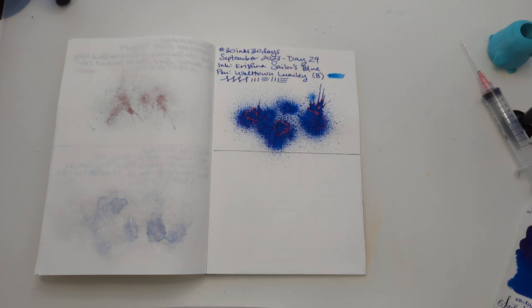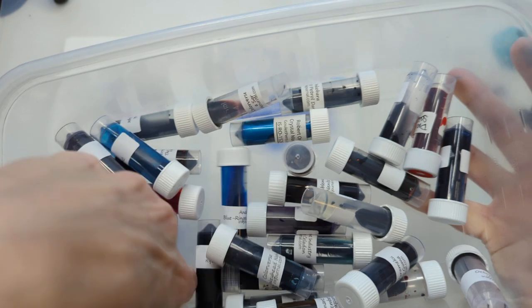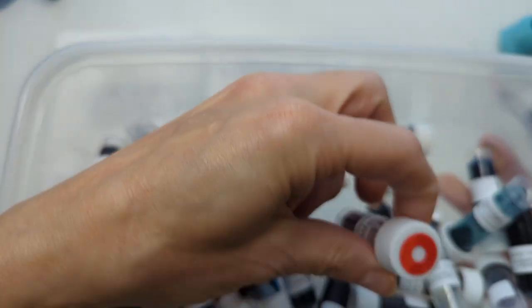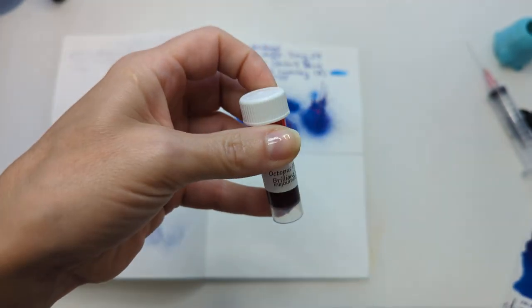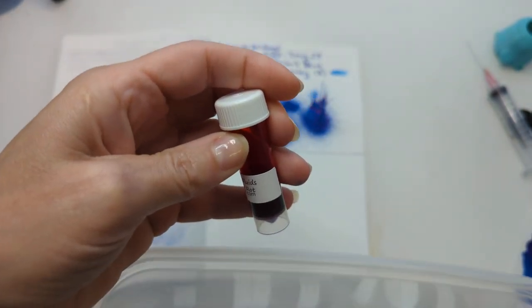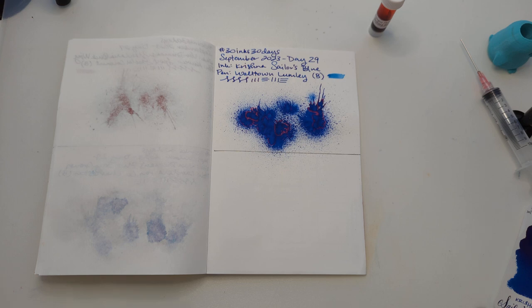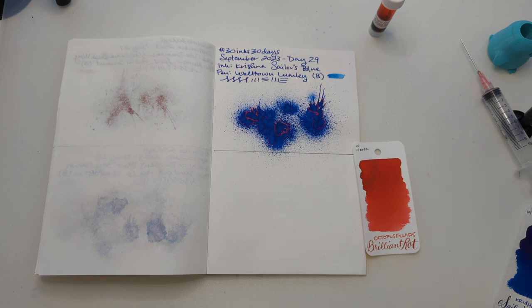I bet I'm gonna use up all my samples. Do we mulligan the last one? Nope, not allowed. I'm only thinking that because of a pen match for it, and that's kind of silly. So today's ink is Octopus Fluids Brilliant Rot.